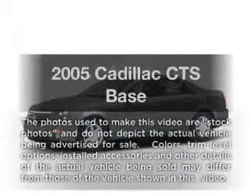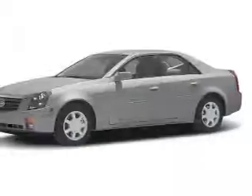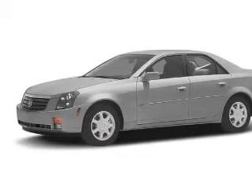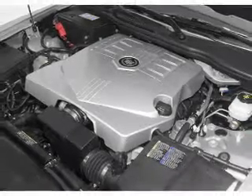Check out this 2005 Cadillac CTS. If you're looking for an automobile with great attributes, look no further. With a reliable six-cylinder engine, the powertrain includes rear wheel drive connected to a smooth shifting transmission.